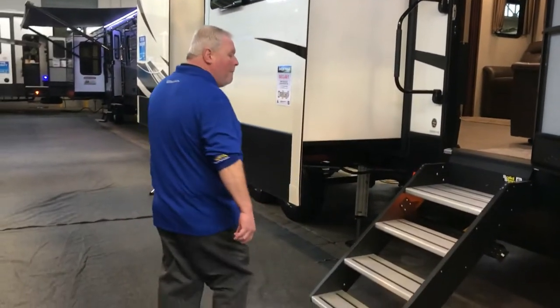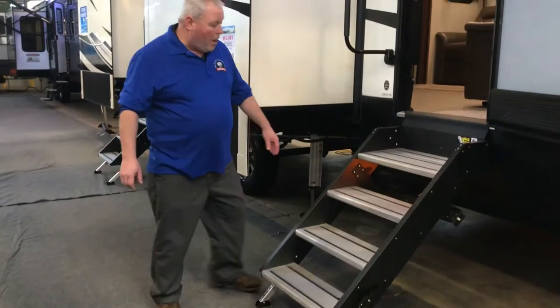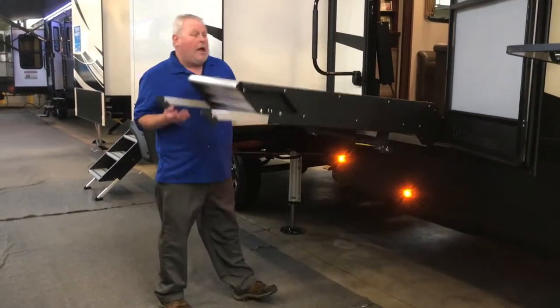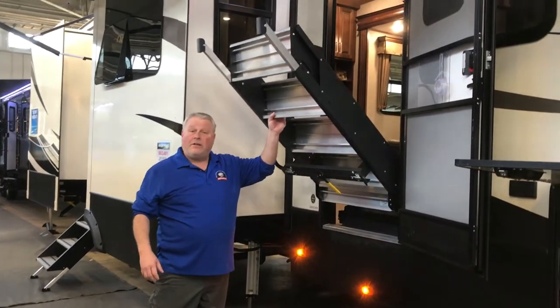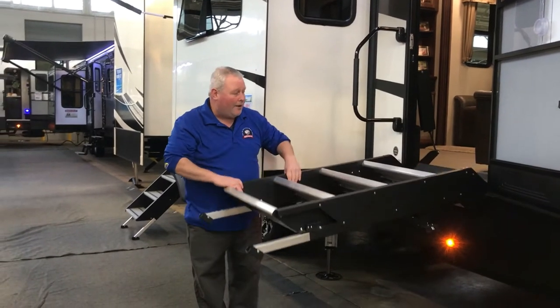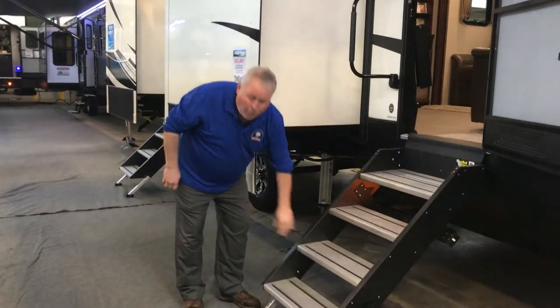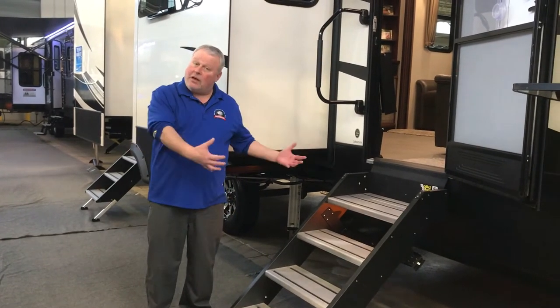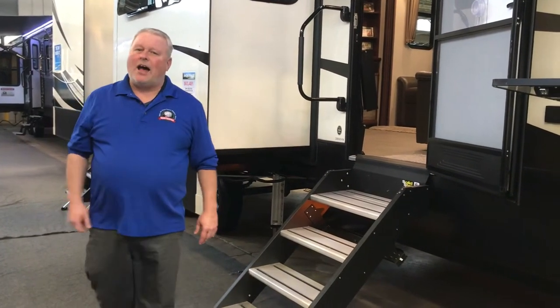This unit has the new solid step by Lippert — a lot wider profile, a lot sturdier, and it's extremely easy to operate. It just folds right up into the coach so it's out of the way. It's all aluminum, so it's extremely light. If you're a wider body like me, coming in and out of this unit is a lot easier because you have a much wider profile step. Let's go inside.